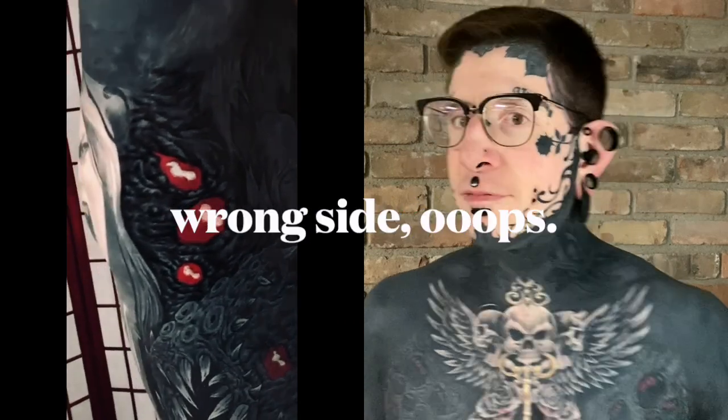Hey guys, just here again to do another tattoo progress update. Where I last left off, I just had my chin tattoo touched up, and I did the red and black in my left armpit. As you can see, that's healing up great, no real change in that. This last session, Rick wants to see if we can darken the perimeter of this chest tattoo, just to see if we can pop it out a little bit more.